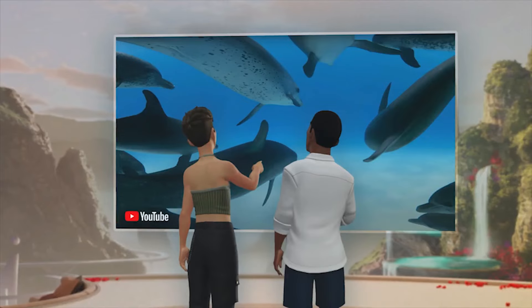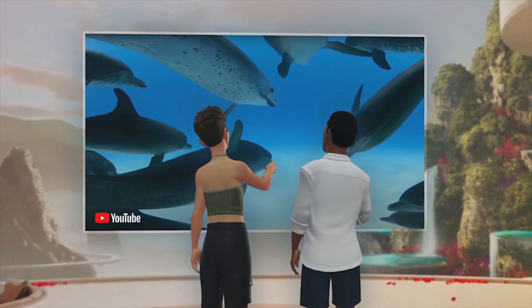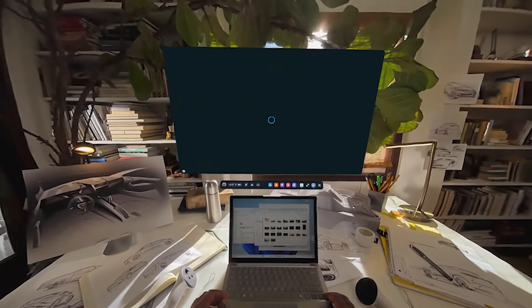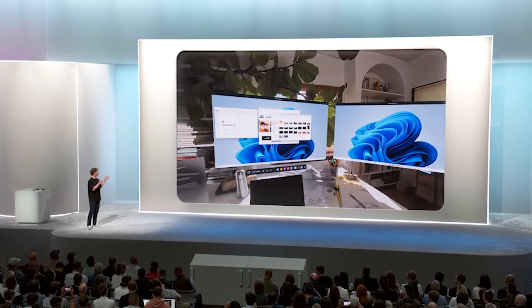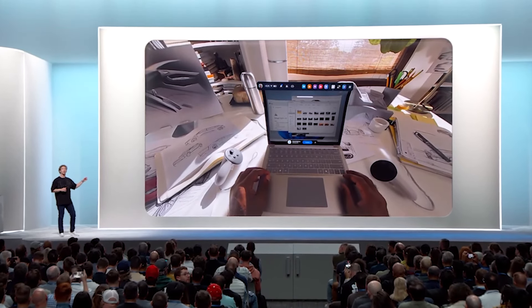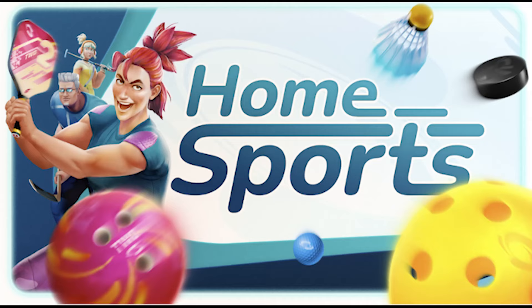We're also getting YouTube co-watching, which means you can invite someone over to your Horizon home and watch YouTube together on a giant screen as your Meta avatars. The Quest is also getting better for work — it was announced that it'll be able to extend Windows 11 laptop screens just by looking at them. You look at the keyboard and it'll automatically connect and pop up. It sounds like the Apple Vision Pro but apparently without any kind of installation or setup — the laptop screen turns off and you get a giant screen for work.